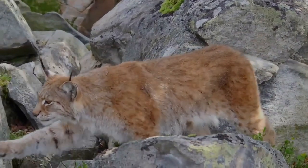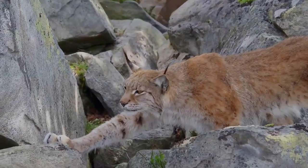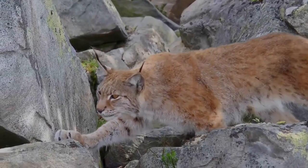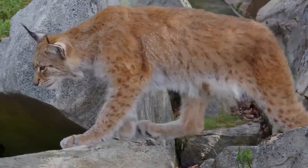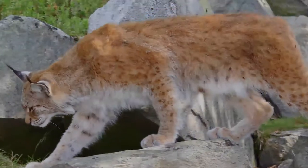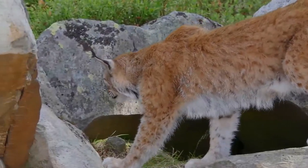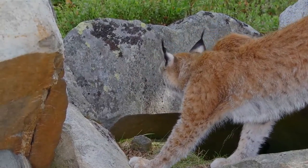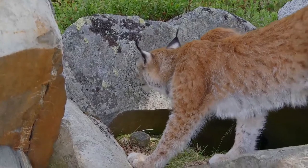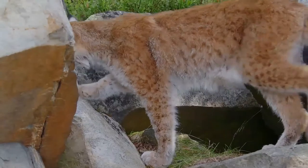Since the beginning of the 20th century, the Eurasian lynx was considered extinct in the wild in Slovenia and Croatia. A resettlement project begun in 1973 has successfully reintroduced lynx to the Slovenian Alps and the Croatian regions of Gorski Kotar and Velebit, including Croatia's Plitvice Lakes National Park and Risnjak National Park. In both countries, the lynx is listed as an endangered species and protected by law.